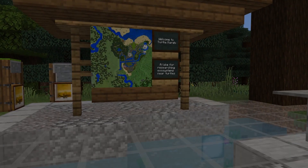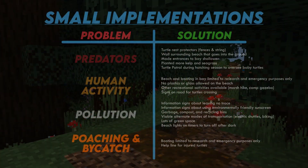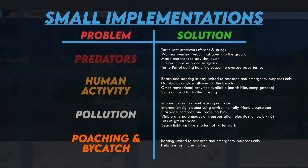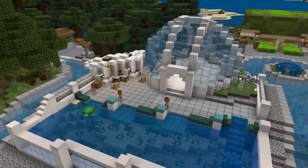This environmentally friendly campus combats the six main problems that sea turtles face. Here is a chart of all the small implementations to the campus that help our turtle friends. For this campus tour, we will focus on the most impactful efforts that help humans and sea turtles connect with each other.